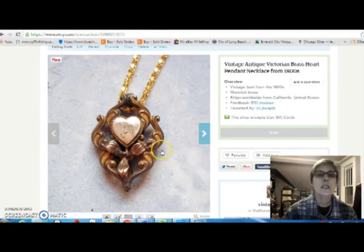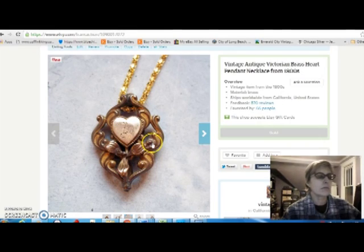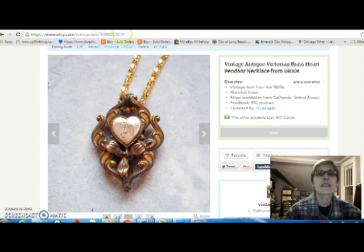Then I have this Victorian brass pendant. I paid $3 for that at the flea market and sold it for $26.